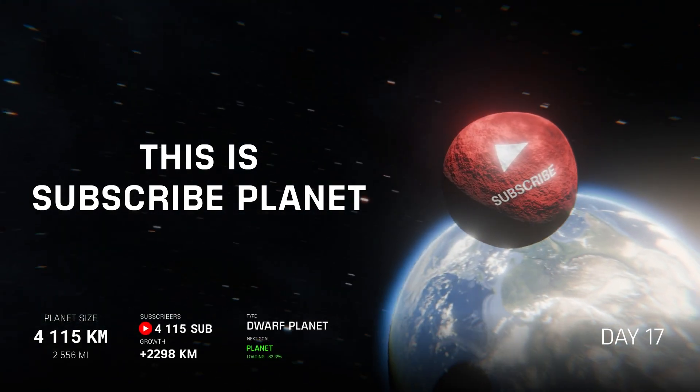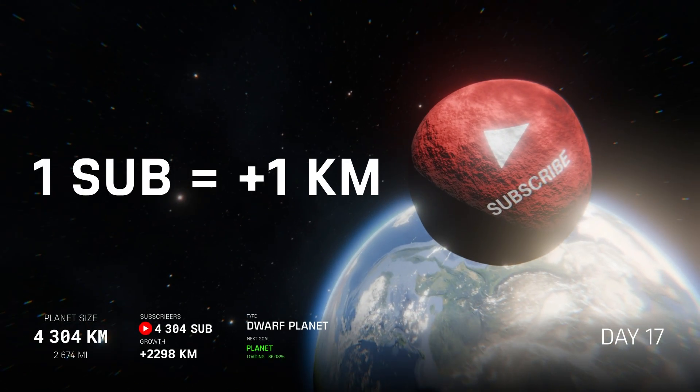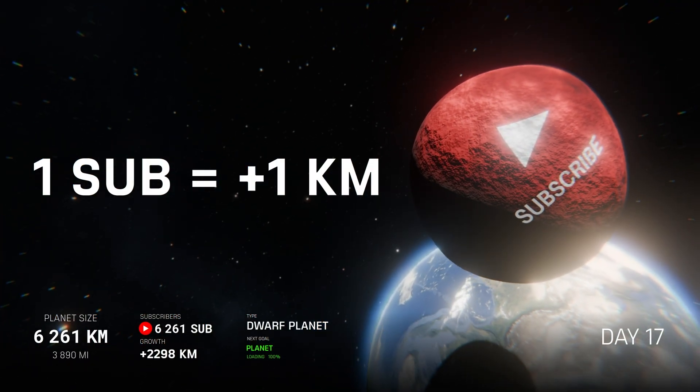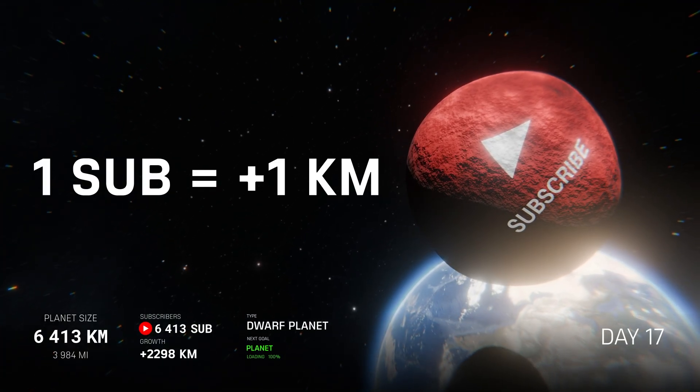This is SubscribePlanet. The rules are simple: every single subscriber makes our planet grow by one kilometer in size. On day 17, SubscribePlanet exceeded 5,000 kilometers.